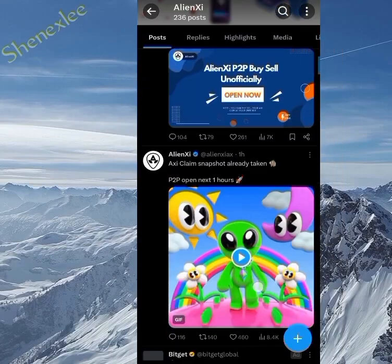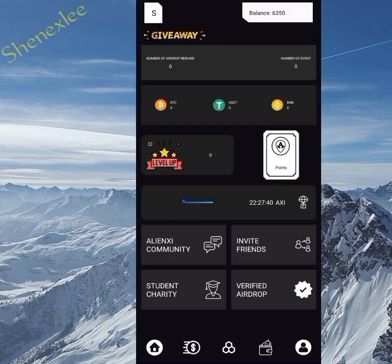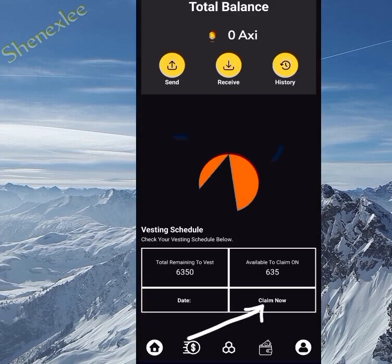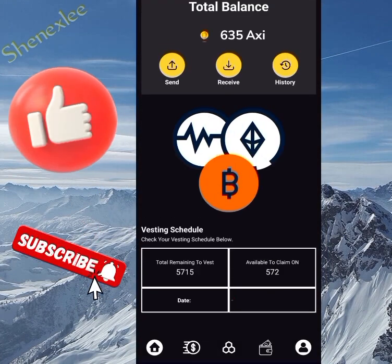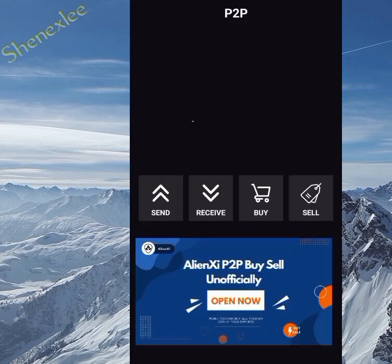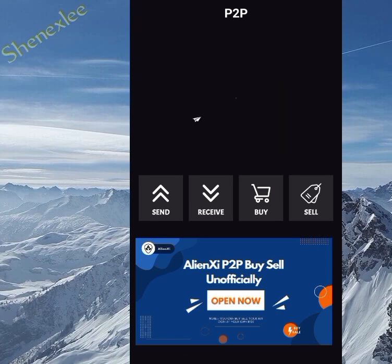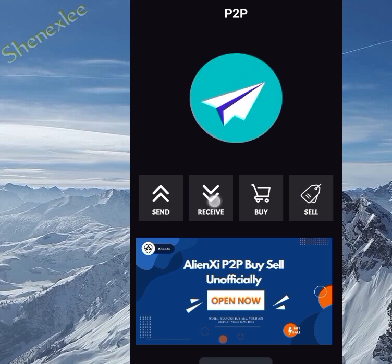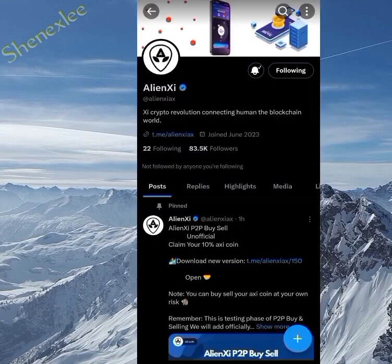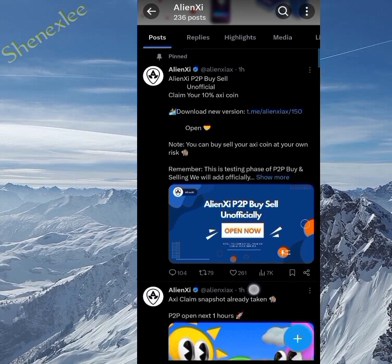What's up guys, welcome back to the channel where we break down crypto mining projects step by step and you get updates about existing mining projects. This is not financial advice, it's just to find a way to make money together online. In this video I'll be explaining how you could sell and buy your Alien XI on the P2P unofficial launch, so don't miss this. You can also go on Twitter to check all these updates I'm dropping.